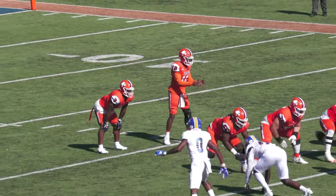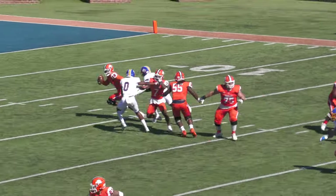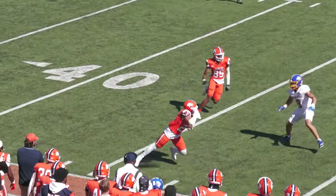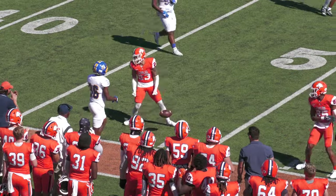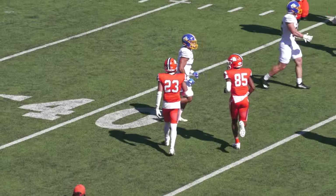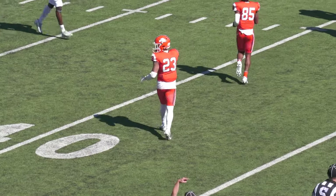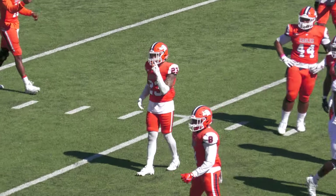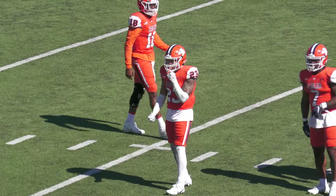Mars Hill leads 7-3. Myers back to pass, pressured up the middle, escapes Lamboney, chucks it to the right sideline. Sullins wide open at the 45, makes one man miss, then stumbles and falls to the ground up at the 48-yard line. 23 yards to Jaden Sullins as he was stretched to the turf by Neal Vertilis.